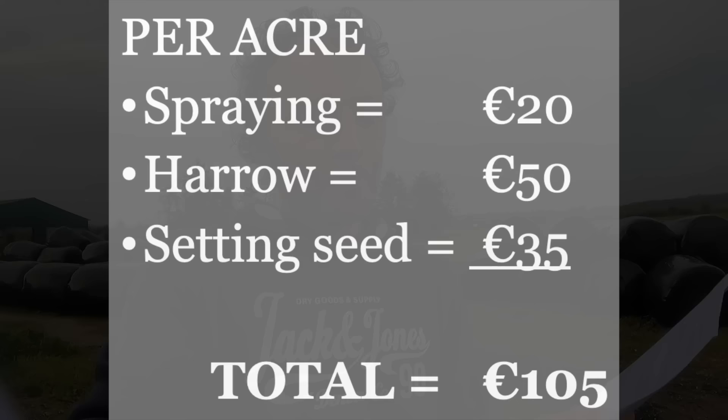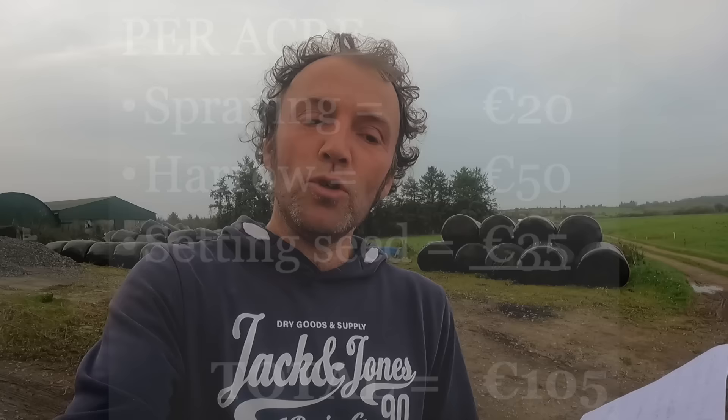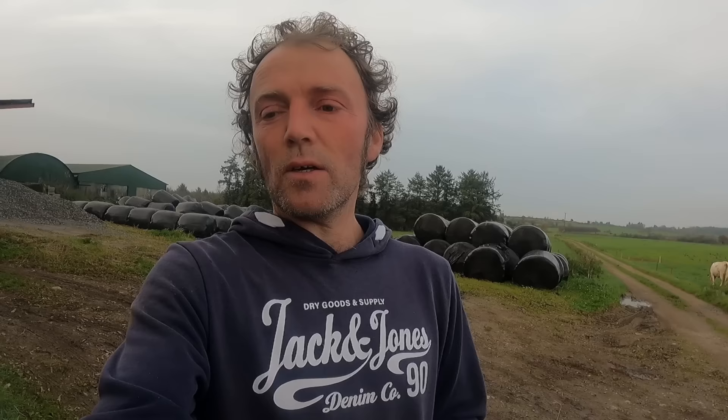The spraying is the same - €50 - plus roughly €75 for fertilizer again, so materials come to €215. Contractor costs: €20 to spray, €50 for the power harrowing, and €35 to set the grass seed - that's €105 for contractors. So the total cost to reseed the ground is about €350 per acre. These are all ballpark figures - contractors might be dearer or cheaper where you're from, seed prices vary - but roughly €350 per acre to reseed.